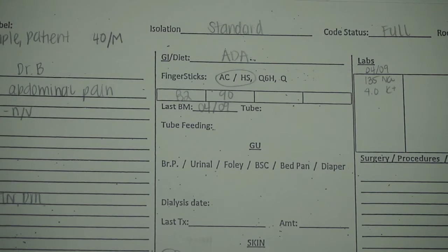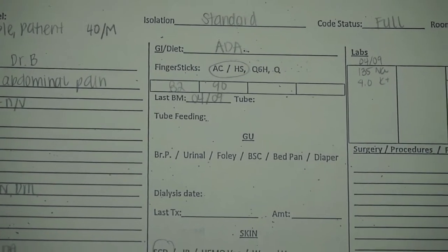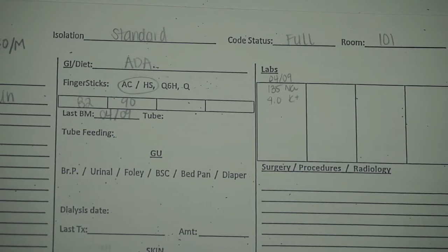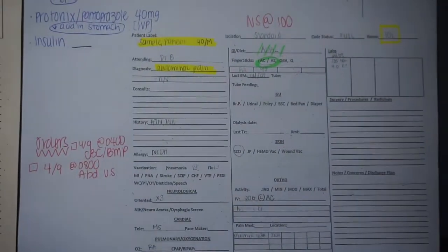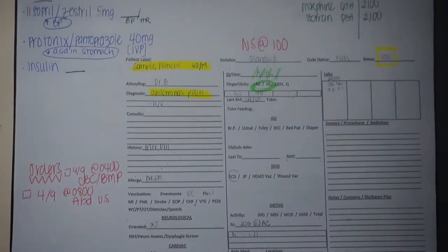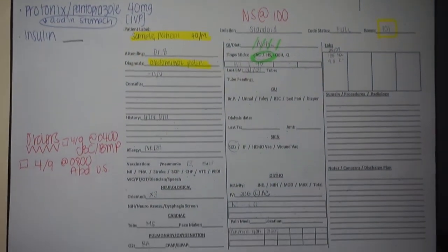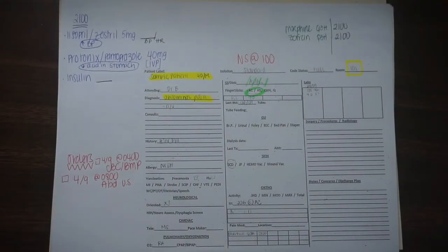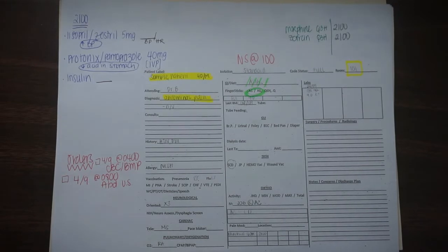Once we've gone through all the pertinent information — the patient's day, labs, diet, and anything else — we go look at the patient. After receiving report for all six patients, I go around with the day shift nurse, look at my patients, and then come back and make a photocopy of the cardex. I make sure the image is shrunken to about 78% so I can write on the outer edges.